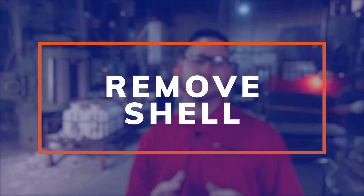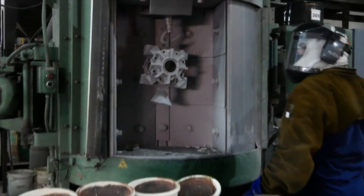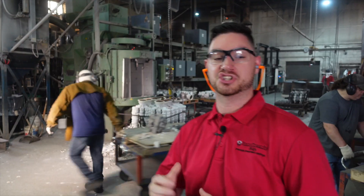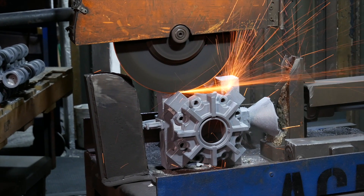After the parts are poured, they have the ceramic shell on them that needs to be removed. They get vibrated in our knockoff machine and then put into our spinner hanger. Two blast wheels blast stainless steel shot at the parts, cleaning the ceramic off. The next step is to take the parts off the trees via an abrasive cutting wheel.